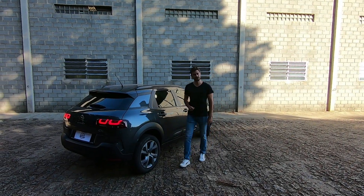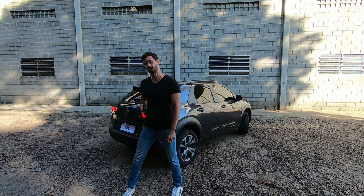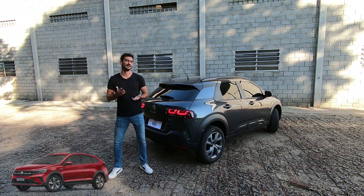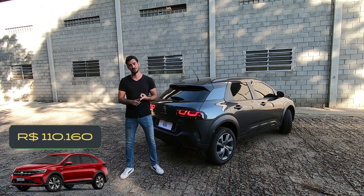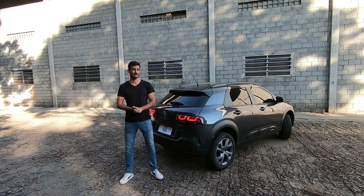Essa versão é completinha: um carro bom, bonito e que tem feito muito sucesso. Mas se você parar para pensar que o Nivus top de linha custa R$ 4.600,00 a mais, entregando mais tecnologia, seis airbags e motor mais moderno, daí fica difícil para esse carro aqui. Se inscreva no canal e ative o sininho para não perder os próximos vídeos. Valeu!